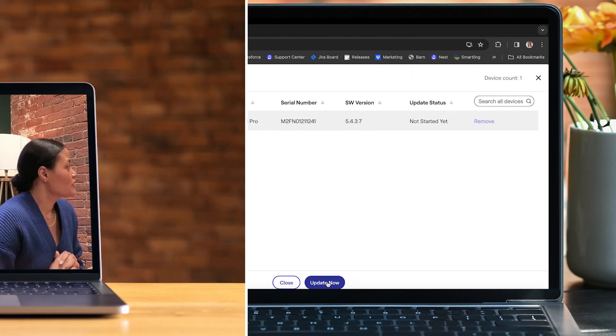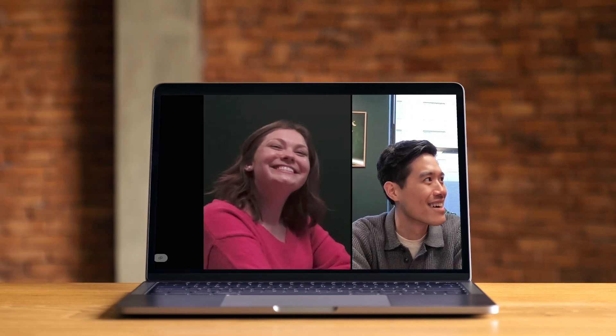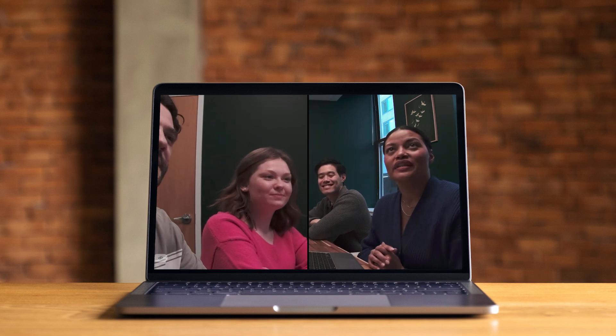The result of all of this high-end engineering is a truly differentiated hybrid meeting experience, where remote and local participants can finally share an equal playing field in meetings.